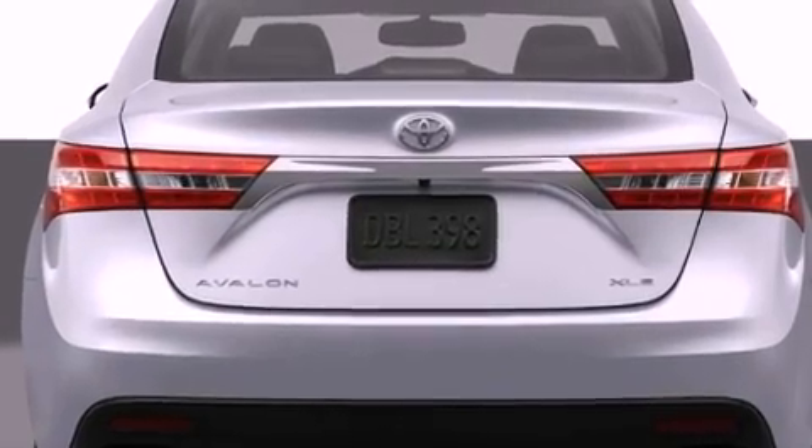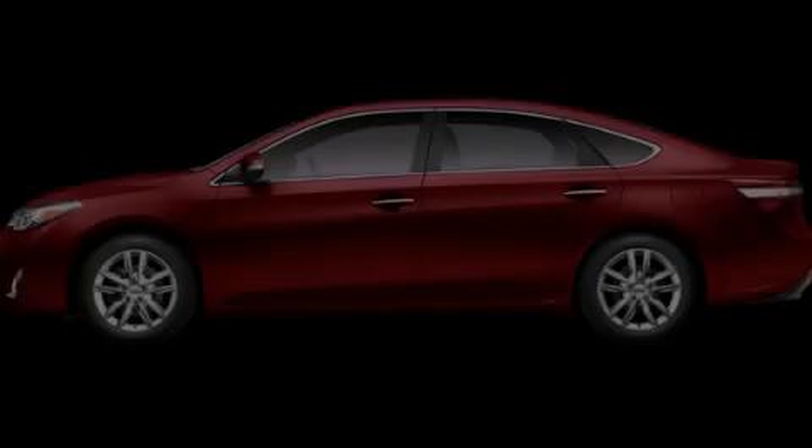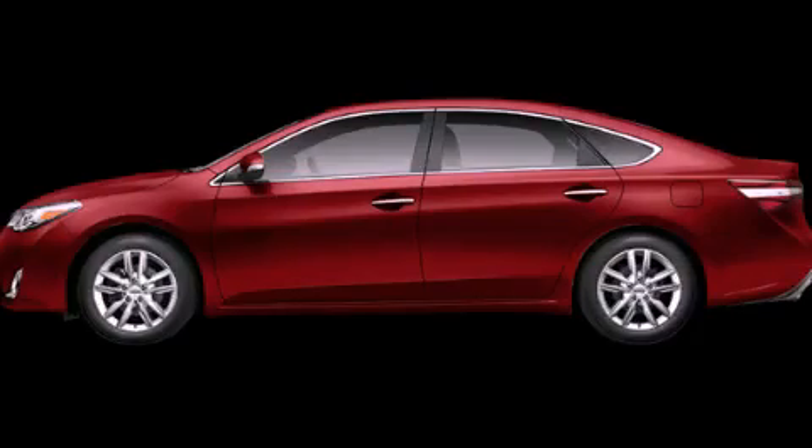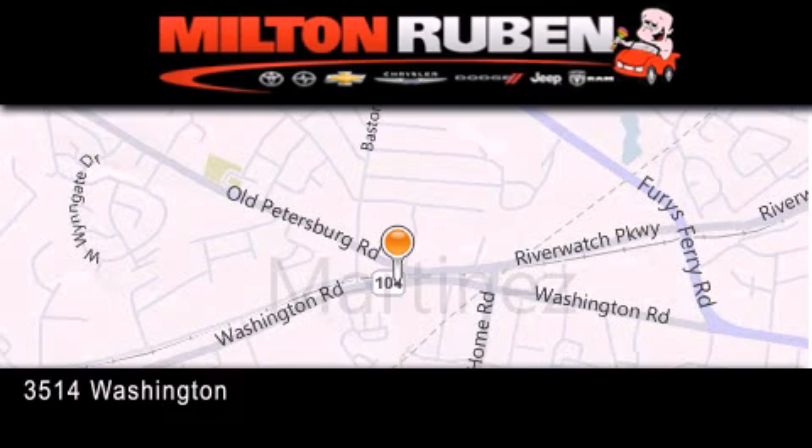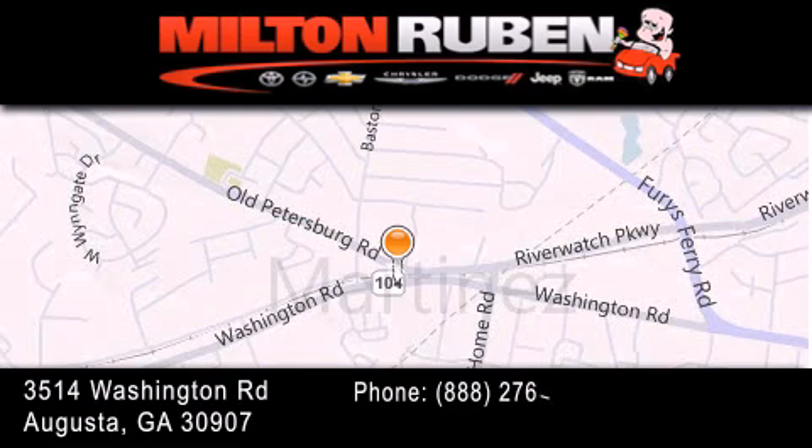This automobile won't last long at this price. Call and arrange a test drive now. Come experience the Drive Baby advantage here at the Milton Ruben Superstore.